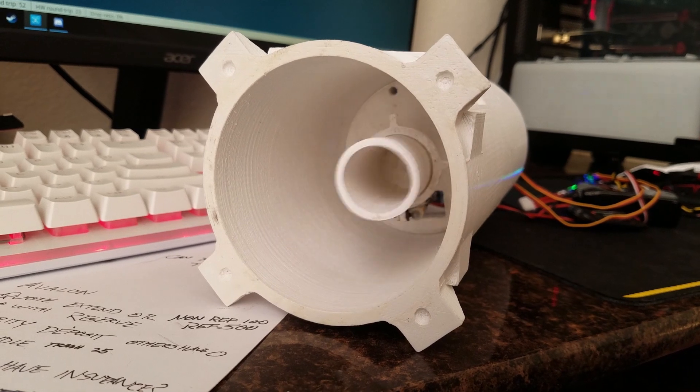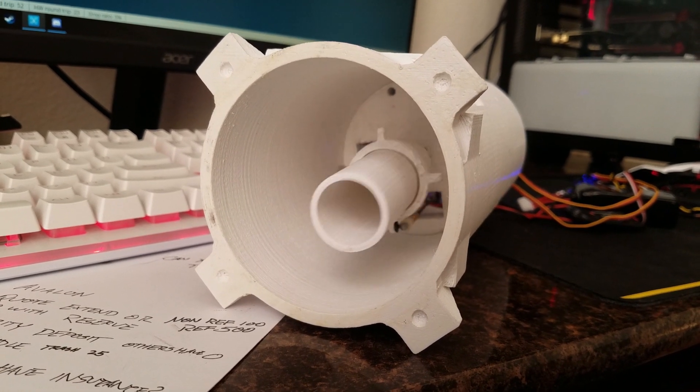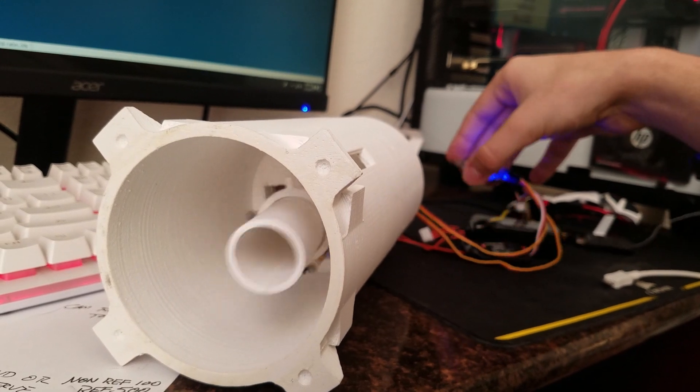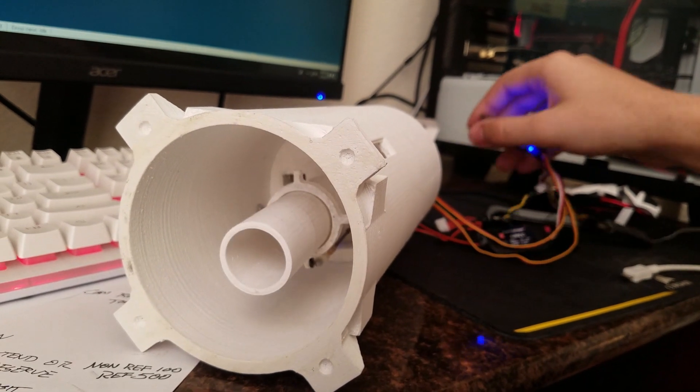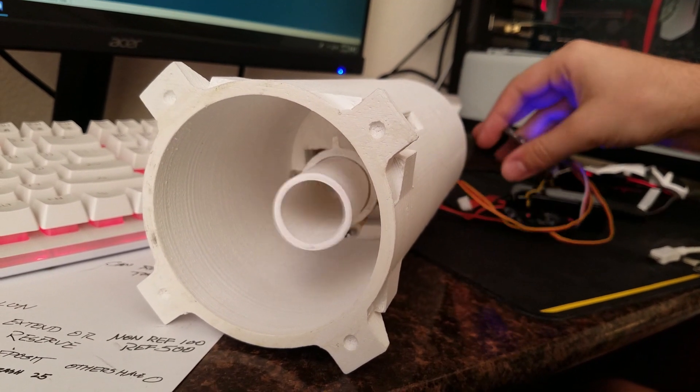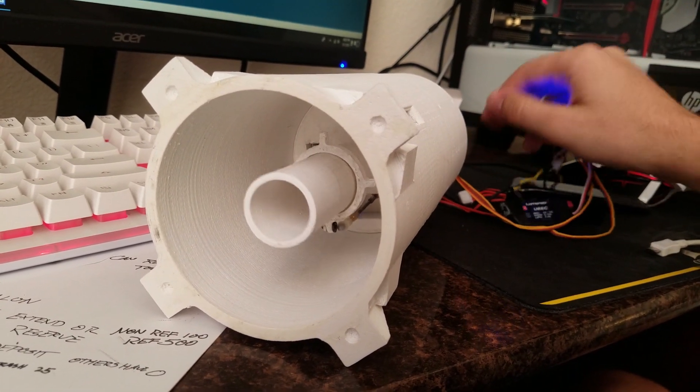The commands from the computer have to make it to the thrust vector mount, and when the commands hit the mount it has to have a quick response. Some of that's software, some of that's hardware, and both of those things have taken a while to figure out and make work.